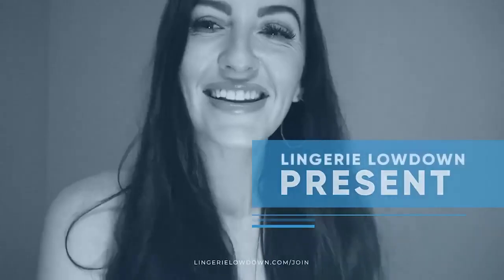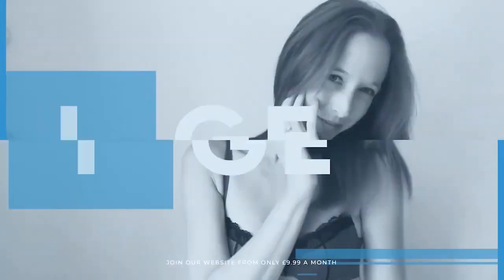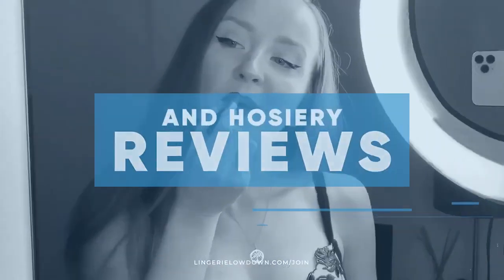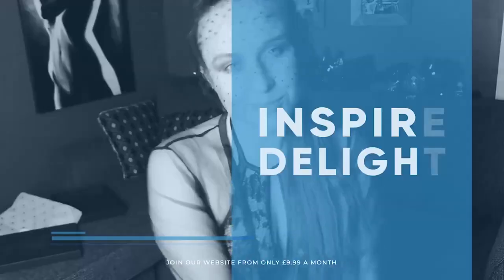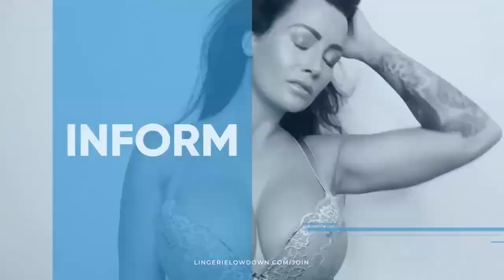Lingerie Lowdown is proud to present detailed, honest and personal lingerie and hosiery reviews to inspire, delight and inform. Hey guys, welcome back to Lingerie Lowdown. You're here with me today, Daisy Bright.